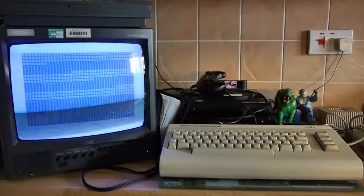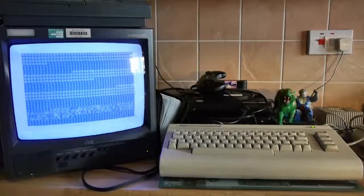Oh no, it's a multi-load that's crashed. We have a crashed multi-load situation.